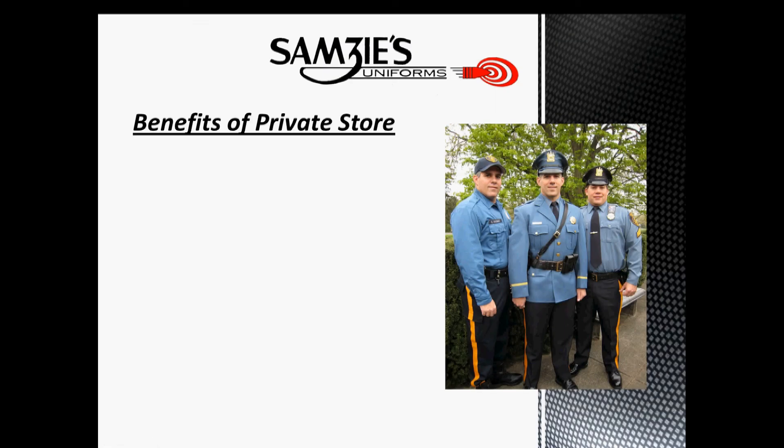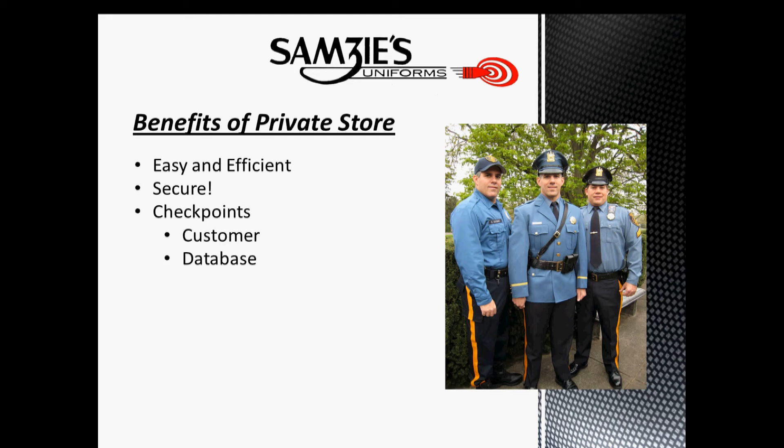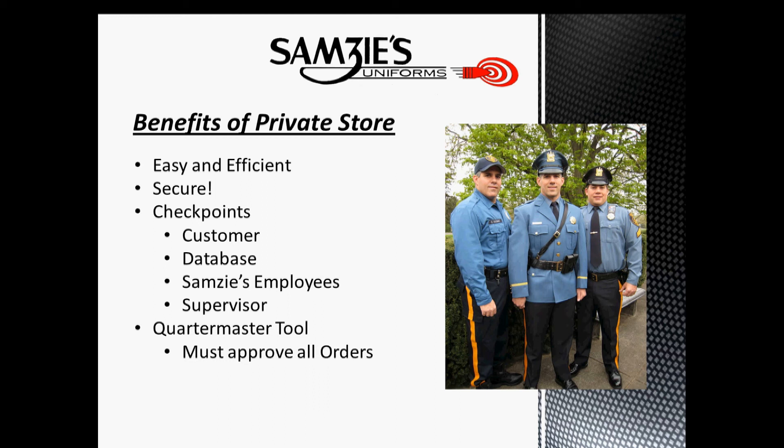We are not going to delve into NJDOC specifications, but we will review some of the benefits of having a private store. First of all, it is an easy and efficient one-stop shopping for all your department's approved items. It is a password-protected, secure site that only members of your department and SAMSY's employees have access to. We review each and every order to make sure specifications are met and that the buyer is authorized to make the purchase. If this is too unsecure, we can utilize a quartermaster tool that will require a supervisor from your department to approve each and every order.